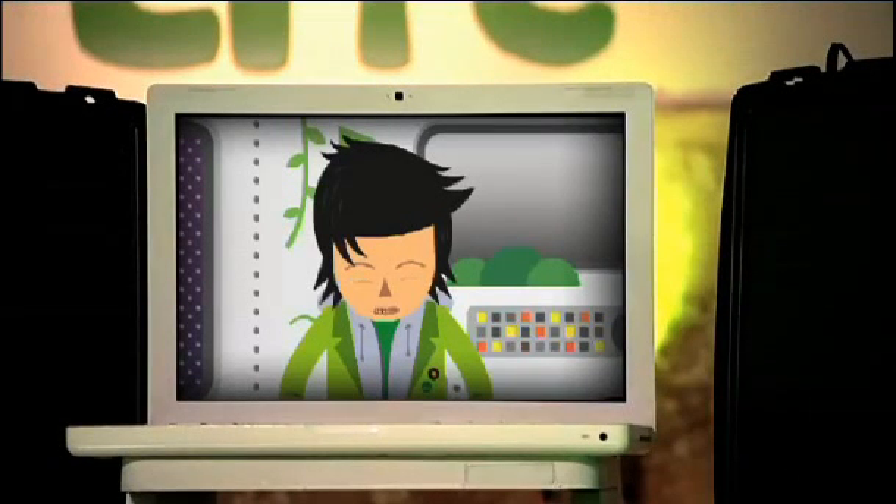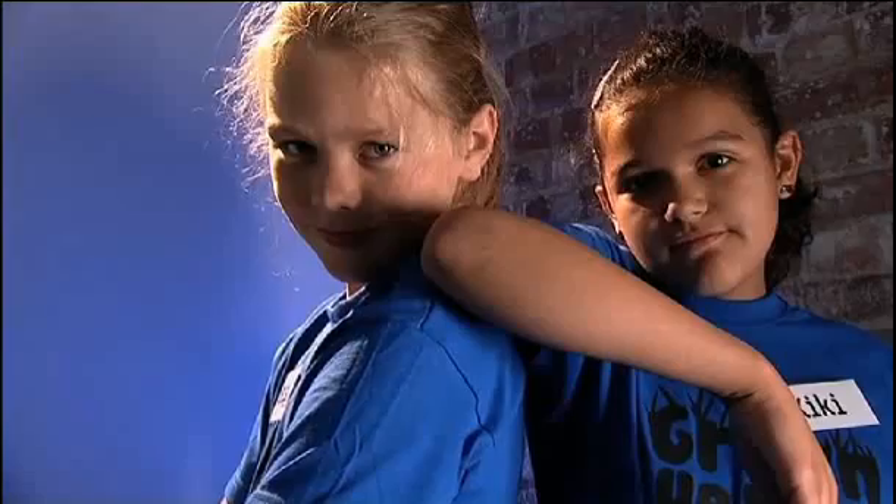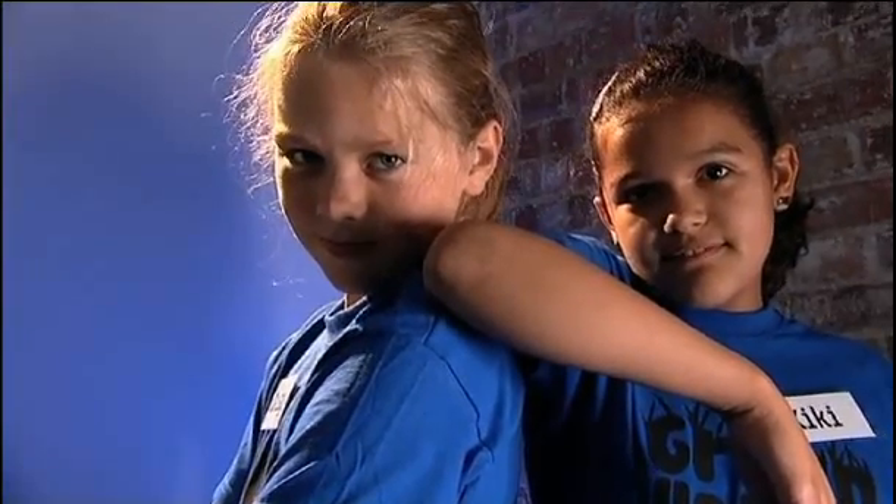Hi and welcome to Green Up Your Life, the eco-friendly challenge show with my three teams of eco rangers. Let's find out a little bit about them. Kiki is cheeky, funny and very chatty. Daisy is sporty, funny and cheeky. I'm Daisy. I'm Kiki and we're the best, the blue team. Ditch the car and walk. Let's hope it's a walk in the park for these girls.